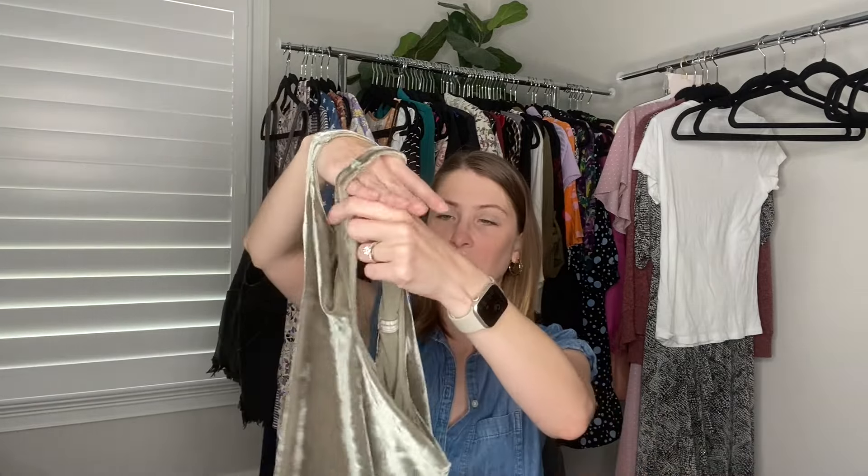Next I found this really cute Intimately Free People top — high neck with kind of a racerback quality. It's in a size small and this pretty sage green color. I haven't checked comps yet. I do plan to run it through the wash because on the back of the neck it looks like someone had suntan lotion or makeup on, so I'm going to see if I can get that out before I list it.